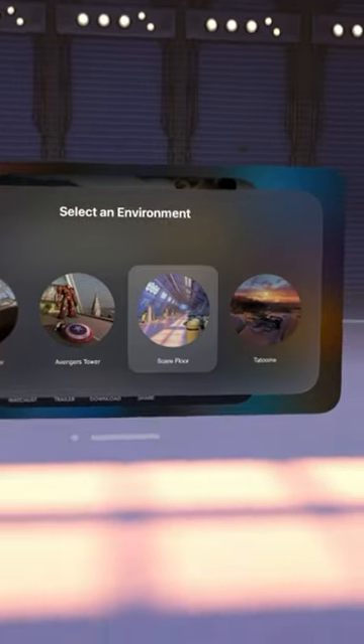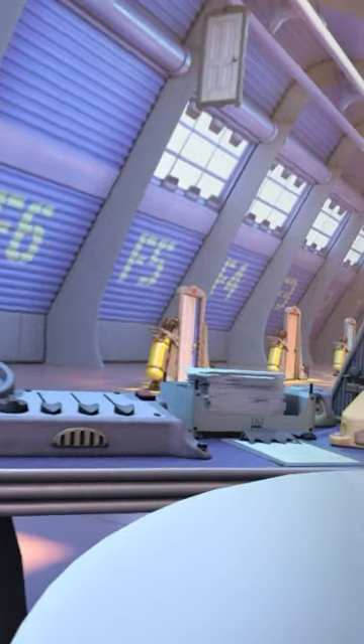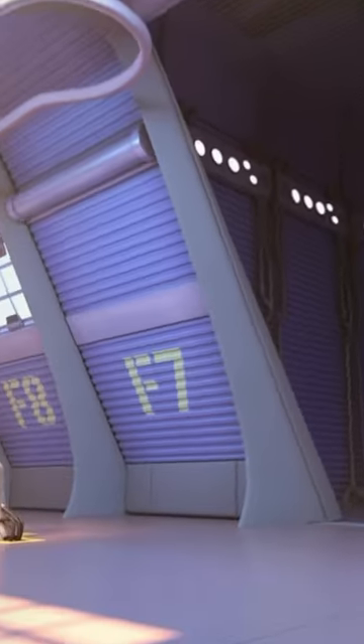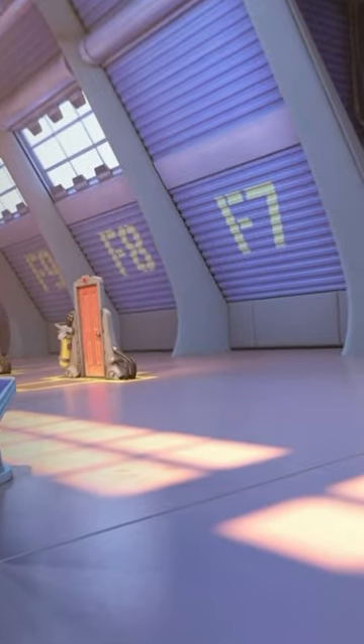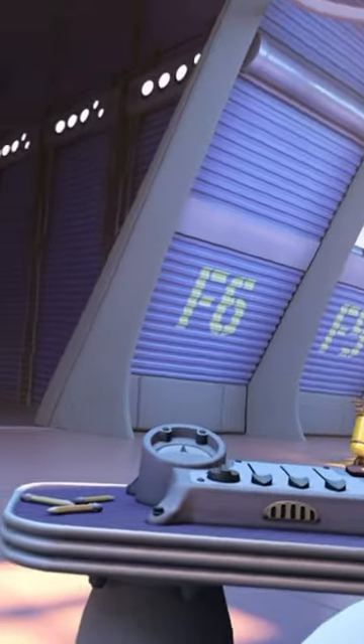And then finally there's the Monsters Inc. scare floor, with little animated blinking lights and you see all the doors from the movie. This is so cool, and there's going to be more to come — this is just the start, this is what comes fresh off of the app right away.